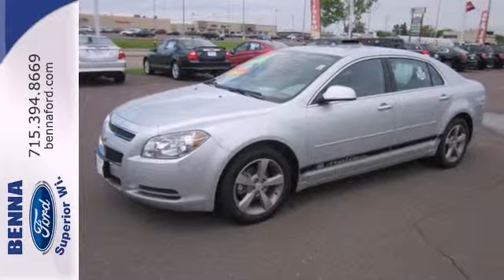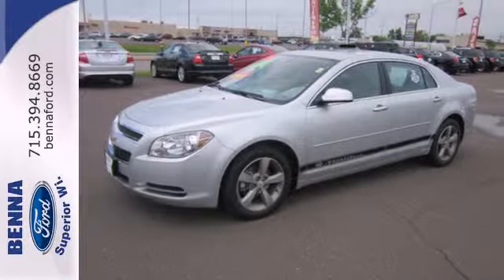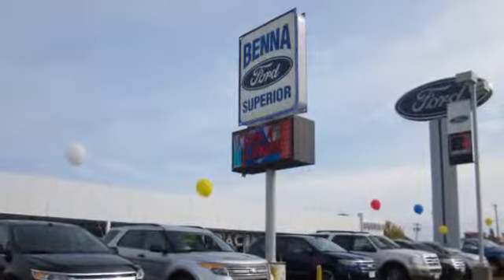Slide into comfort. Test drive this sedan today. At Benefort, we've got you covered.